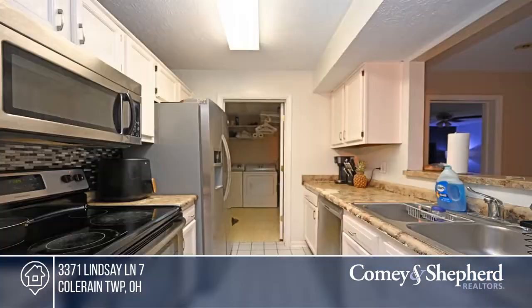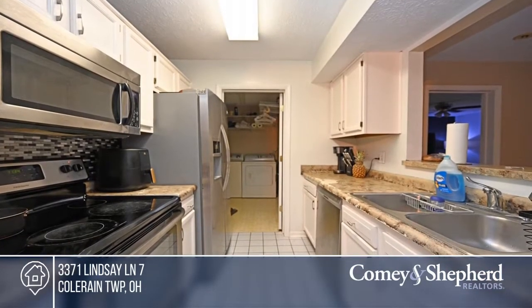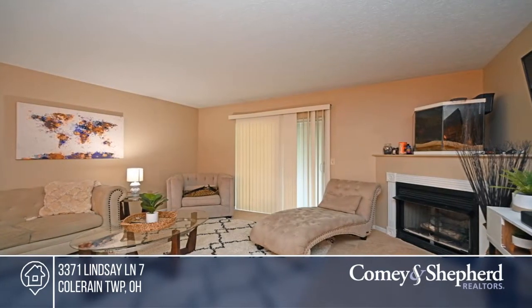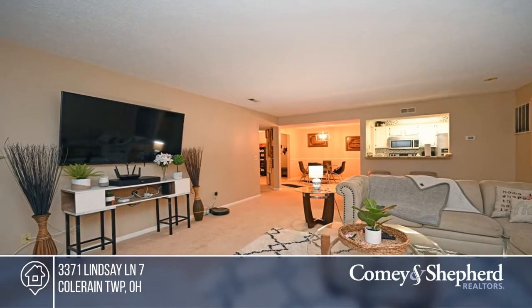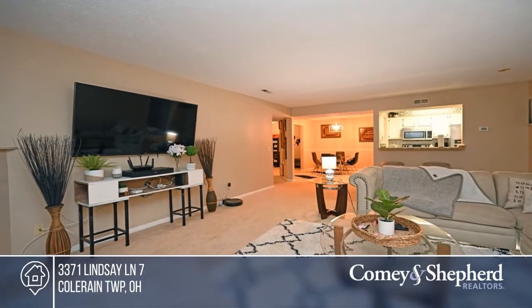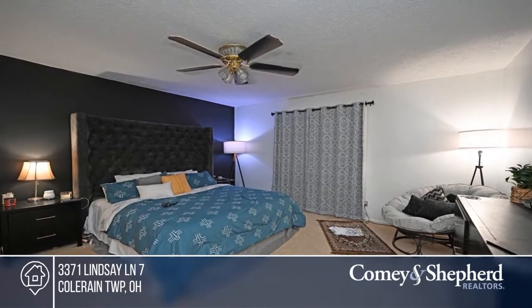Welcome to this beautifully maintained two-bedroom, two-bath unit. The kitchen offers stainless steel appliances and in-unit laundry. The living room hosts a gas fireplace and walks out to the patio. All this plus a detached garage. Just move right in. Find out how you can get the keys to your new home by contacting Amy.